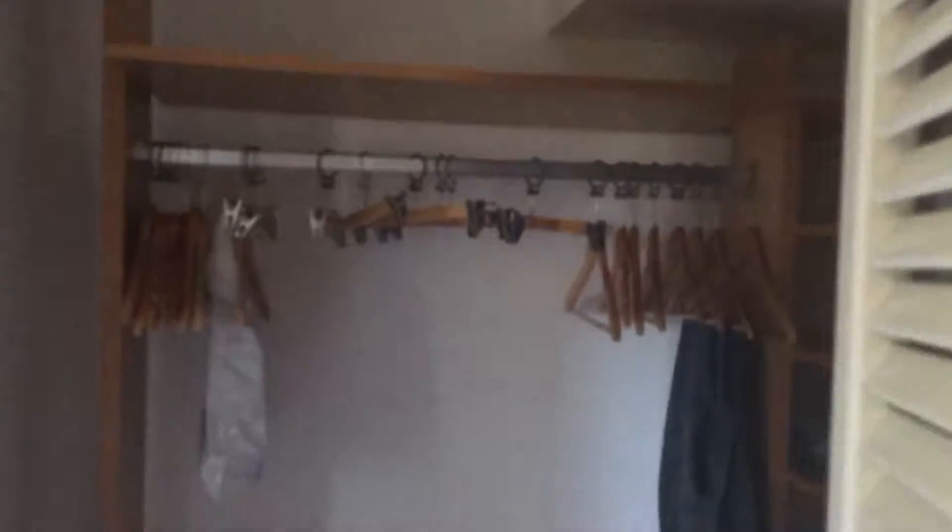And a dressing room — would you believe it? First time in my life I've had a dressing room. You hang up your stuff. Quite boring, I don't know why I'm showing you.